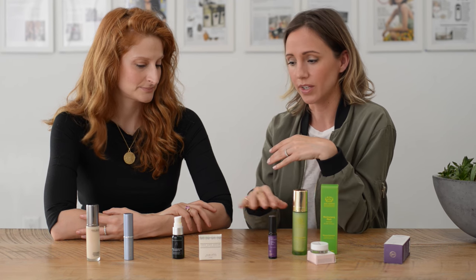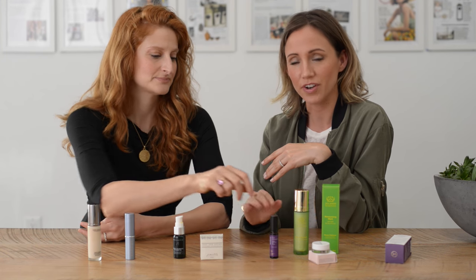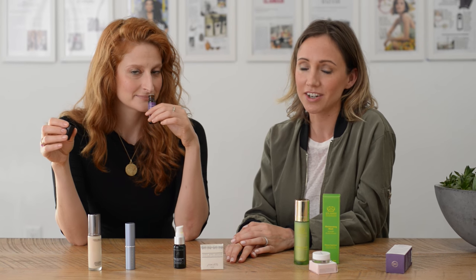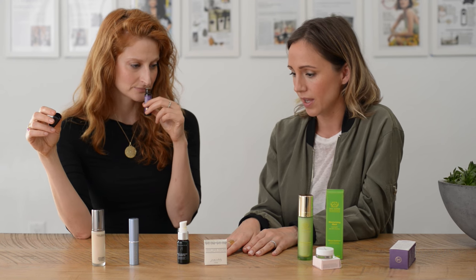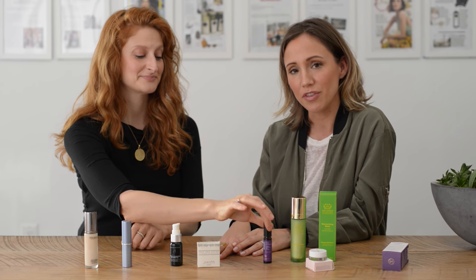So these are our picks for travel. Everything again is natural. Everything can be found at Credo Beauty online. We're going to be putting links beneath this video so you can get more information about every product we've mentioned as well as shopping links. If you're watching us on YouTube or Facebook, pop over to thechalkboardmag.com. Thanks for joining us. For this video especially, since we're talking travel, I'd love to hear your personal picks and tips for traveling in style, traveling naturally. We'll be back with another one soon.